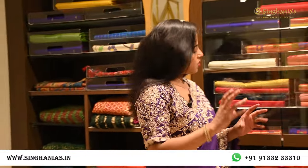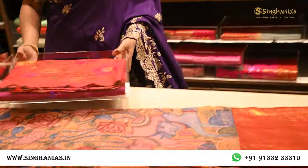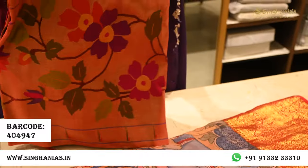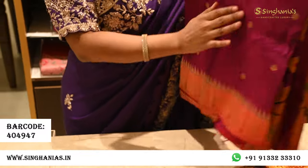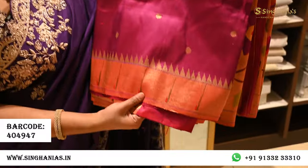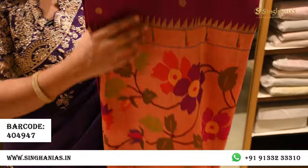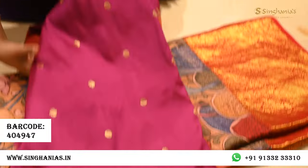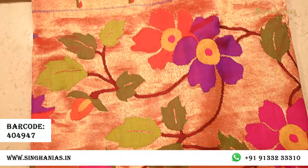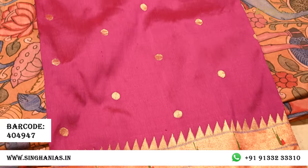Behind me there are a lot of paithanis, both in tissues and plain borders. I'm picking out everyone's favorite — an all-over paithani border along with a body. This one has simple booties in the body, a minimal border at the top, and very heavy floral detailing throughout the bottom. This is a perfect option for Diwali if you're looking for a rich heritage saree.